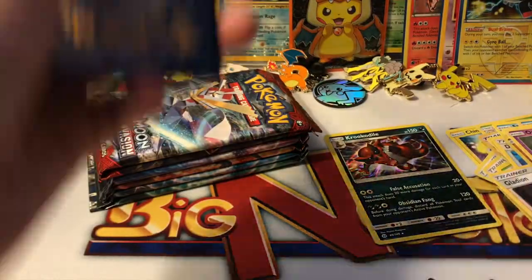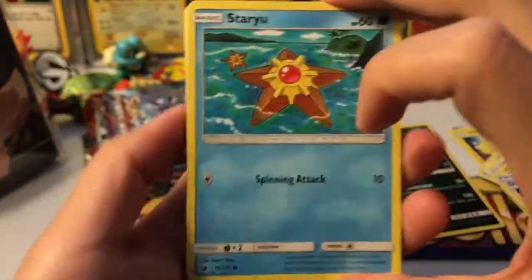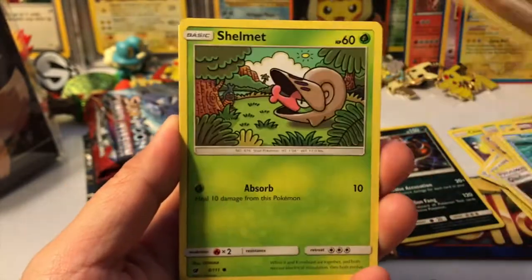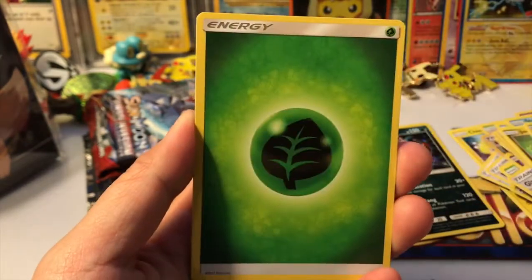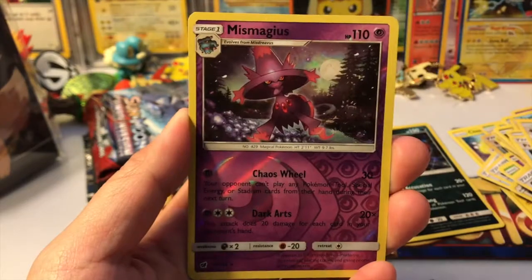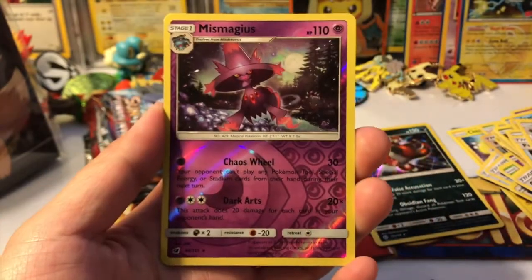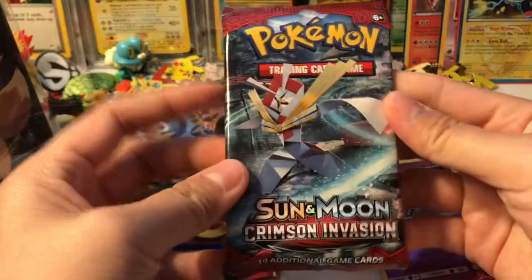We got a Jangmo-o, Marowak, Shelmet, Salandit, Starly, Leafeon, Mawile, Psychic Memory, Lairon, and a Miss Maggius reverse rare — very nice. And our rare is a Staraptor. All right, here's our next one.